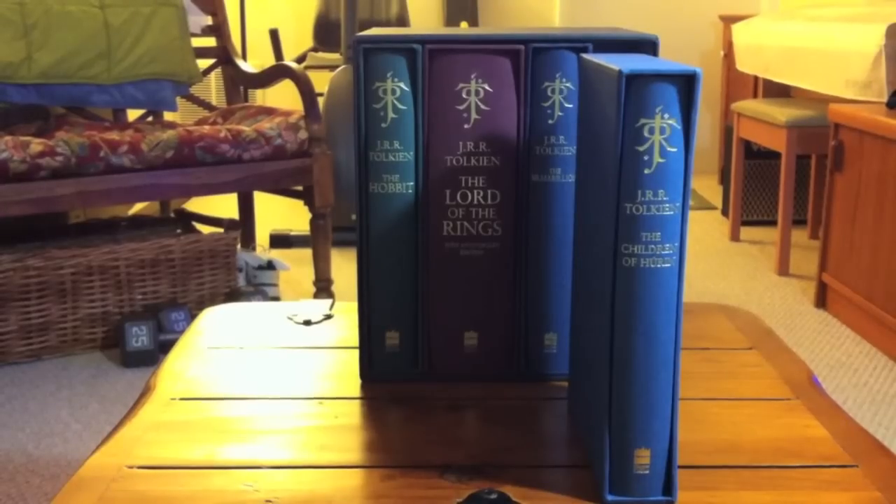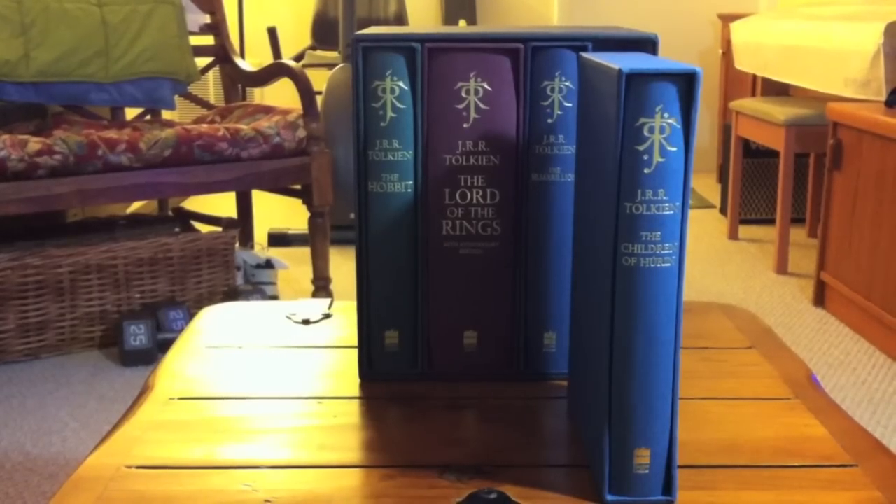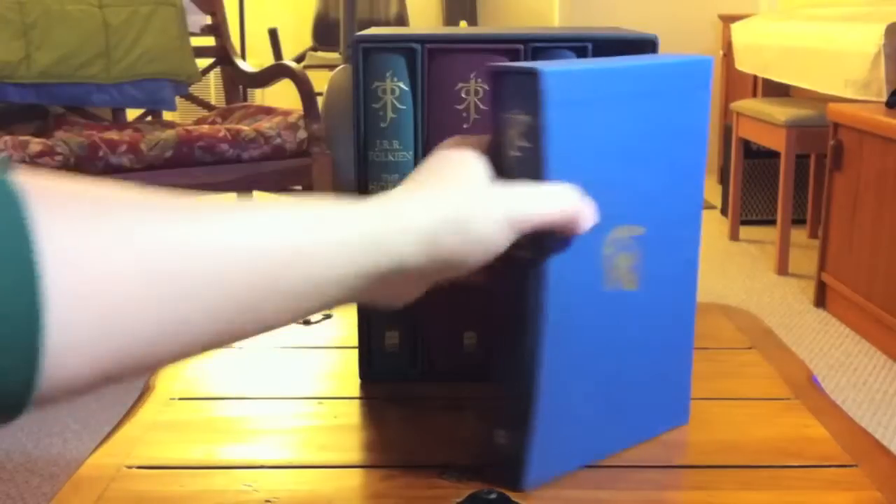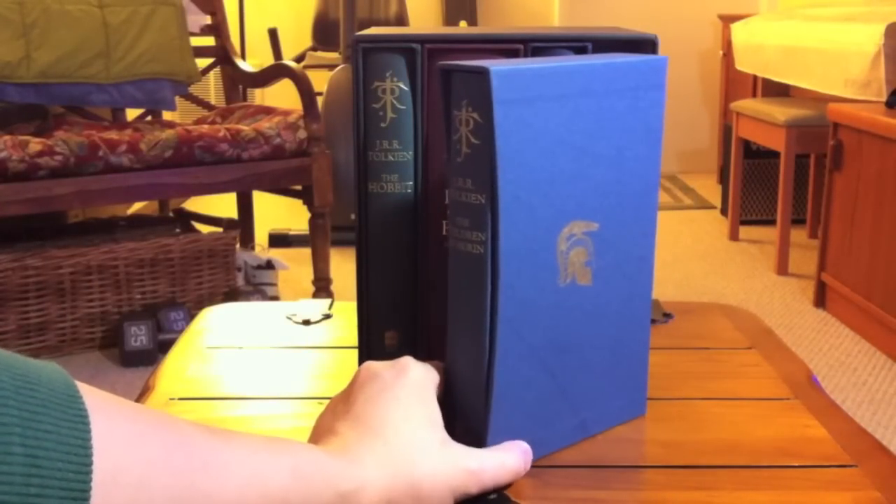We come to the fourth and final book in this collection of Tolkien books, published by HarperCollins in the UK. This book is The Children of Hurin, which according to the description is the first standalone tale of Middle-earth since 1977, when The Silmarillion was published. It's the first complete version of one of J.R.R. Tolkien's great tales, with many exclusive features. This book was published in 2007.